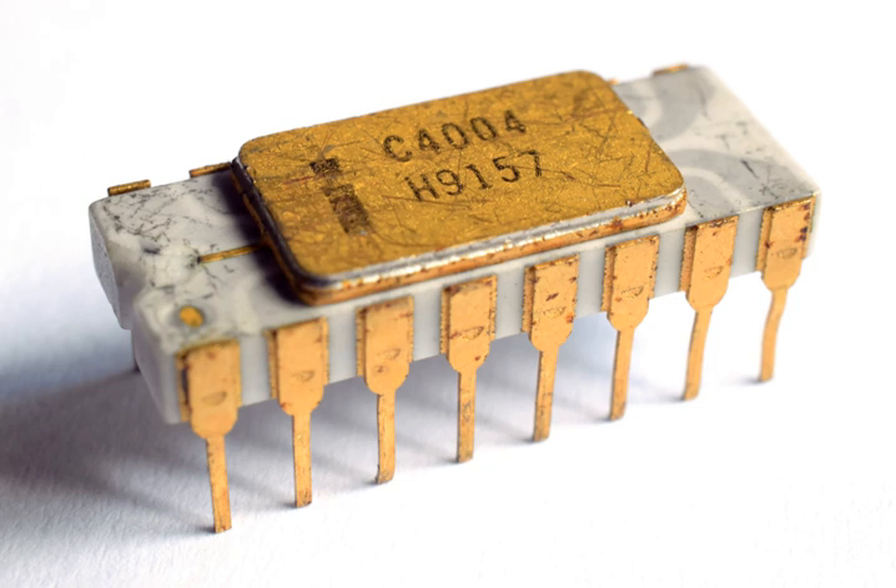At Fairchild in 1968, Faggin also designed and manufactured the world's first commercial IC using silicon gate technology — the Fairchild 3708, featured on the cover of Electronics on September 29, 1969. As soon as he joined the Intel MOS department, he created a new random logic design methodology based on silicon gate, and contributed many technology and circuit design inventions that enabled their single-chip microprocessor to become a reality. His methodology set the design style for all early Intel microprocessors and later for the Zilog Z80. He also led the MCS-4 project and was responsible for its successful outcome from 1970 to 1971.